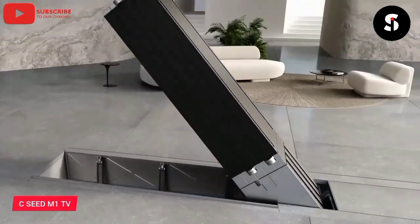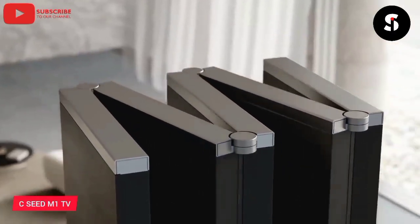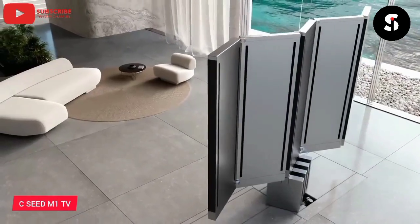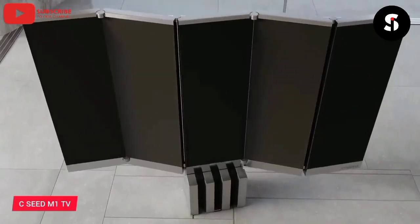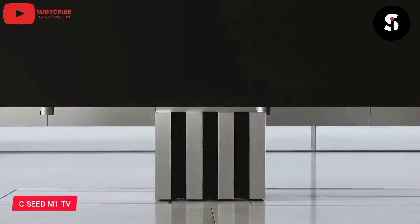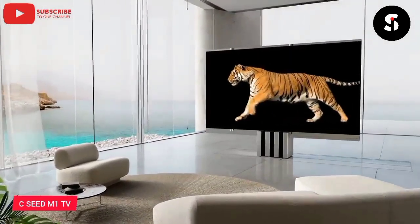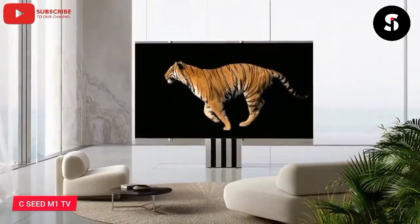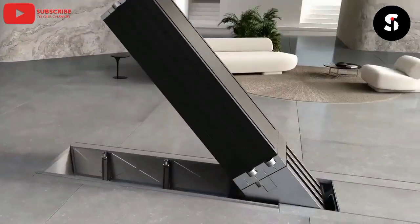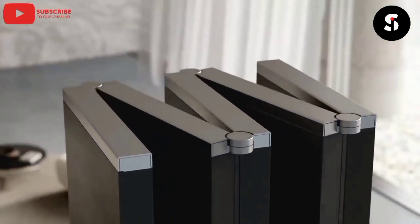The CCDAM One TV is the world's first foldable 165-inch micro-LED TV that redefines the concept of luxury home entertainment. This TV features a sleek and stylish design built with the finest materials, including a high-quality aluminum frame and carbon fiber back panel. The CCDAM One TV boasts an impressive 4K resolution and a contrast ratio of 100,000 to 1, providing an exceptional viewing experience. It also comes with a range of advanced features, including a built-in sound system, a motorized stand, and a smart TV interface. The CCDAM One TV is the perfect choice for those who demand the very best in luxury and technology.